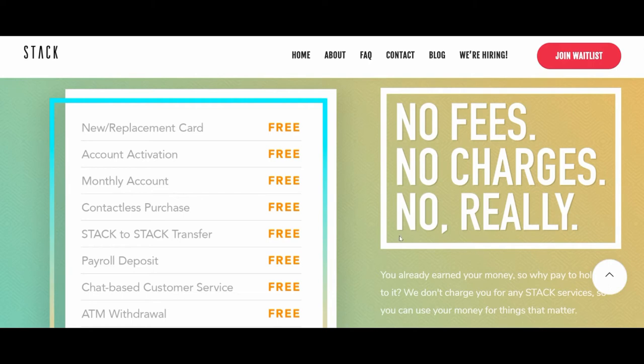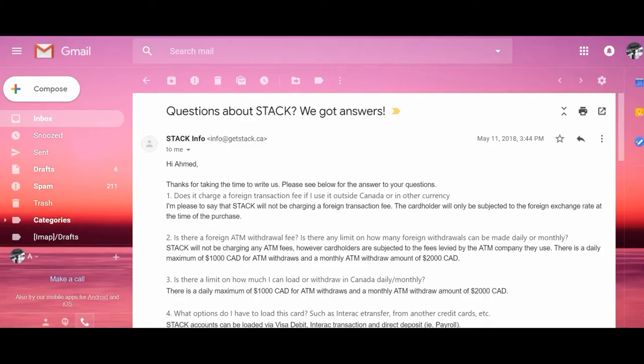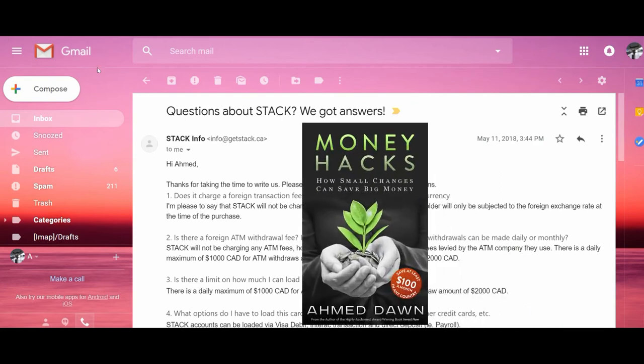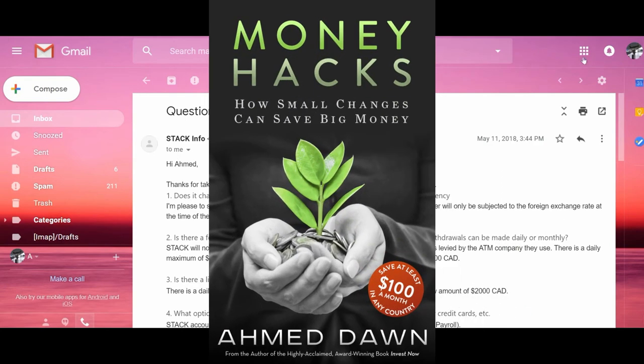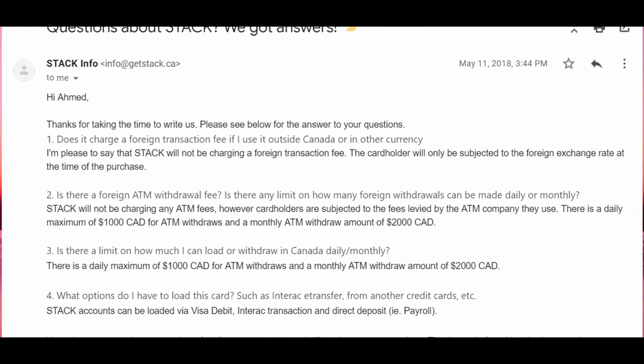Now I'll take you to the page where I had a few questions about the fees. I asked Stack and they replied back — when I called them they replied right away. When I was browsing the Stack website I couldn't get answers for a lot of things, so I sent them an email and they replied within four or five hours, which is very impressive. Let's go through the questions I asked them.